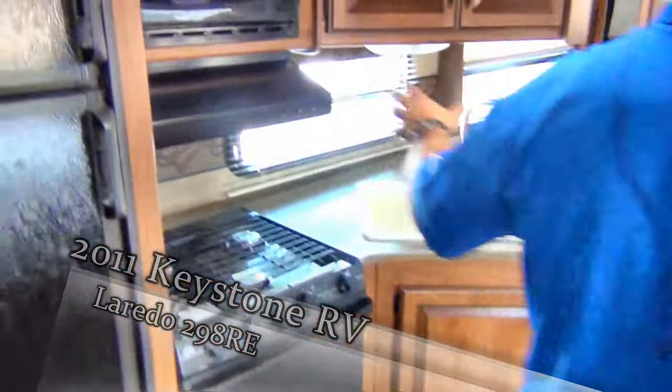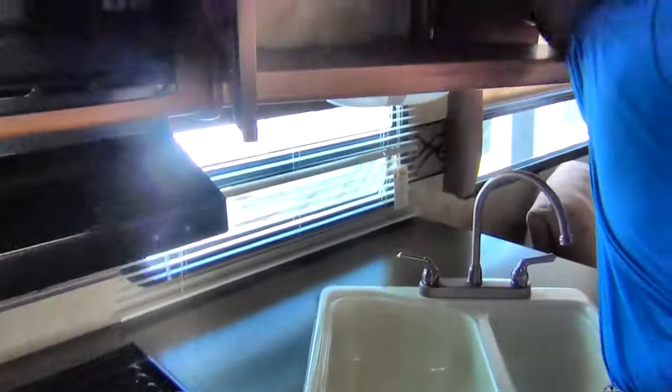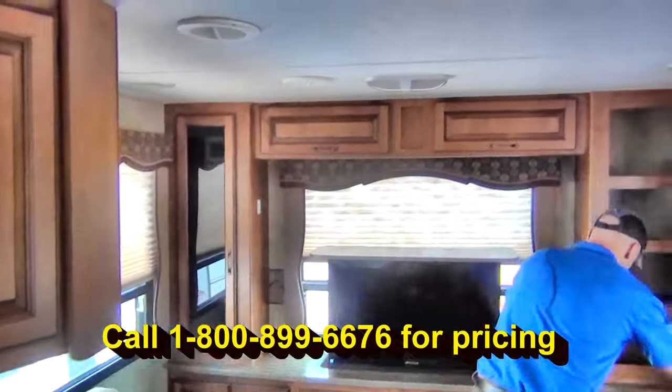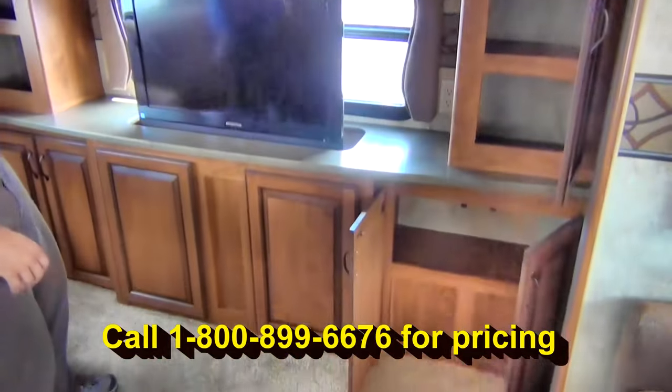Taking a look over here to your kitchen area — nice double bowl sink down here, plenty of cabinetry up top, and you can get to it from both sides. Taking a look here at the back, just kind of showcasing all of the space you've got.